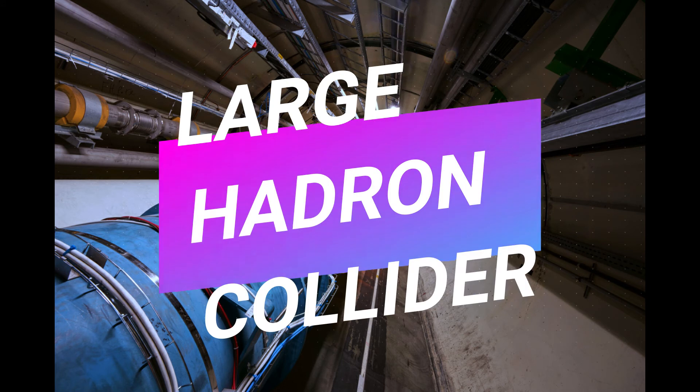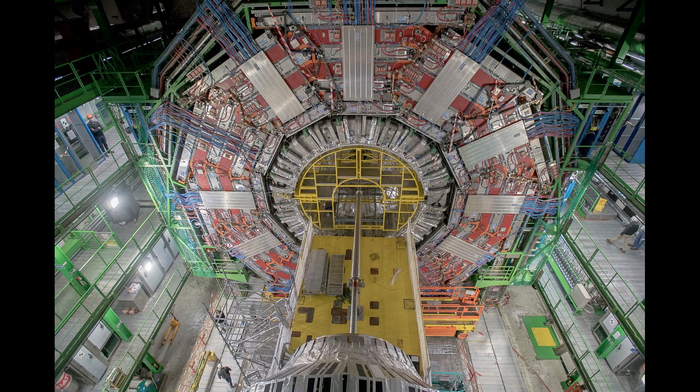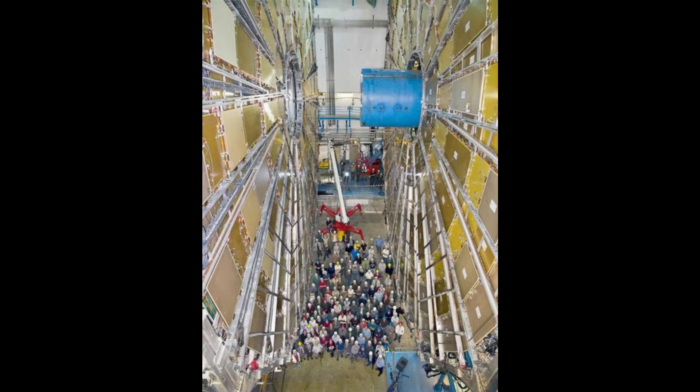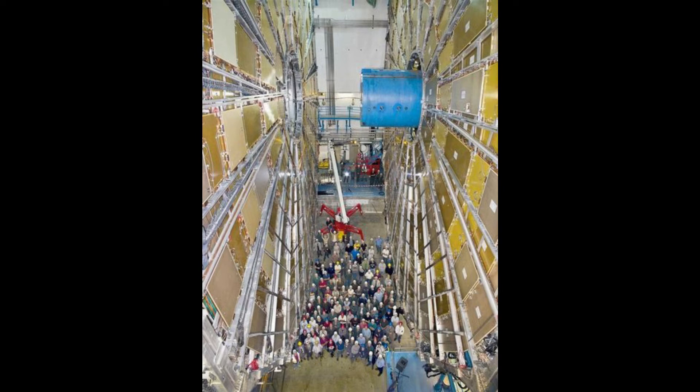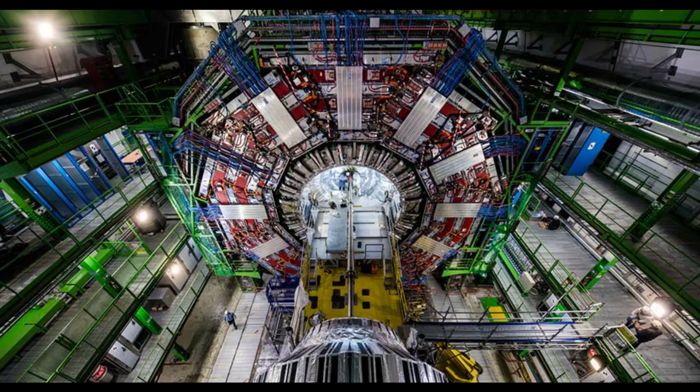Large Hadron Collider. The Large Hadron Collider, built by CERN, is basically an atom smasher. It straddles the borders of France and Switzerland and is the largest, most complex experimental facility ever built. The Large Hadron Collider, or LHC, is designed to reveal the secrets of the universe by recreating the conditions that existed immediately after the Big Bang.